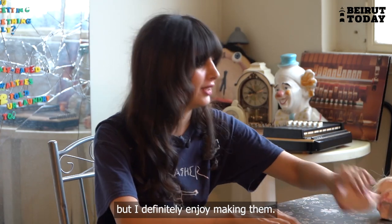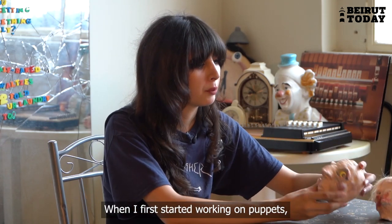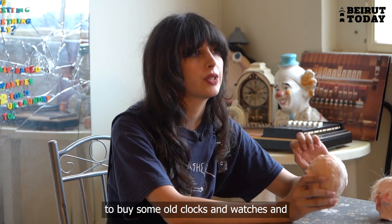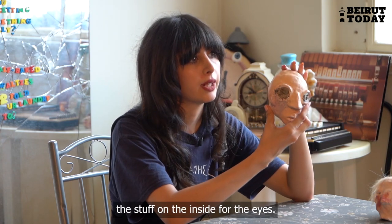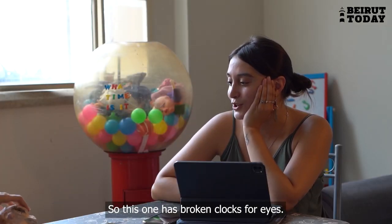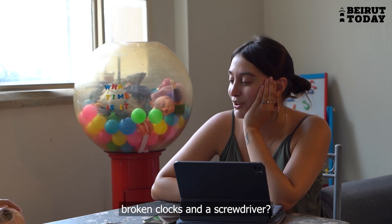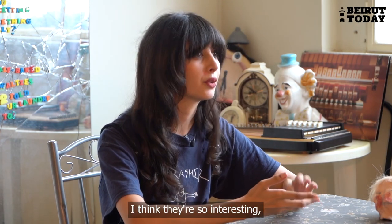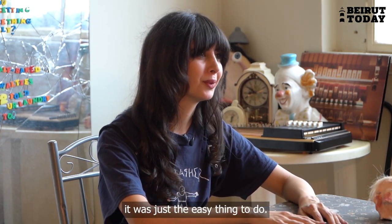What was the first puppet you ever made? This one. When I first started, I was working with a lot of clockwork mechanisms — I'd buy old clocks and watches, take them apart, and use the stuff on the inside for the eyes. This one has broken clocks for eyes. What made you want to use broken clocks? I suck at making eyes, and I really like clocks — the mechanical mechanisms are so interesting. It was just the easy thing to do.